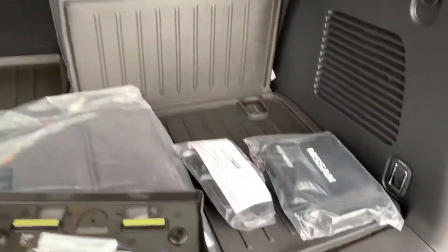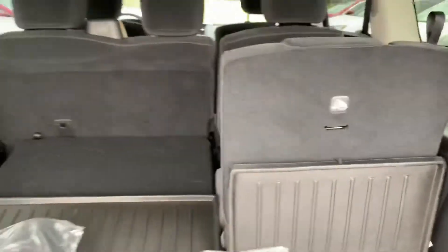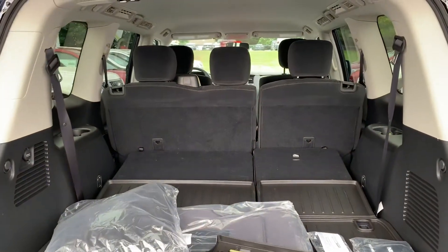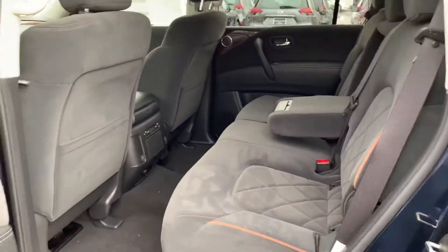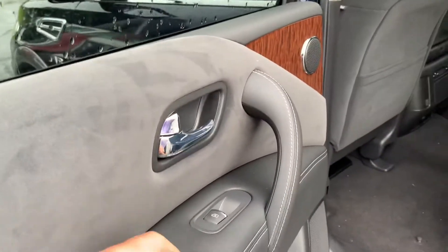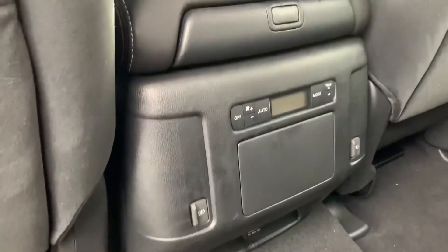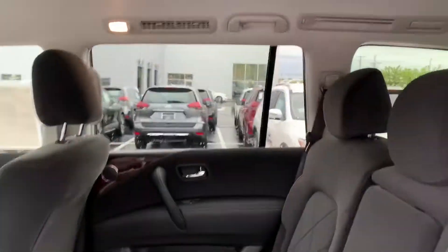This one comes with the cargo package, so you get the first aid kit, the cargo net, and hard plastic cargo flooring — very nice. If you want extra cargo space, just pull and push forward. You get premium cloth seating, all windows are automatic up and down, two USBs in the back, tri-zone climate, easy entrance to the third row, leather-wrapped handles on top, and vents on top as well.